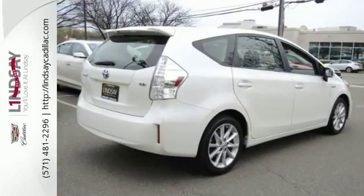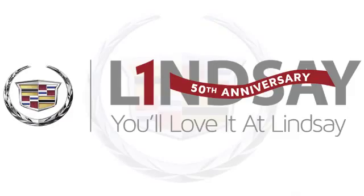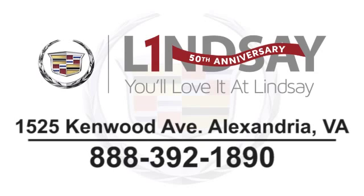Take a test drive in this environmentally friendly hybrid today. You'll love it at Lindsay. Call, click or stop in today. We're conveniently located at 1525 Kenwood Avenue in Alexandria, Virginia.